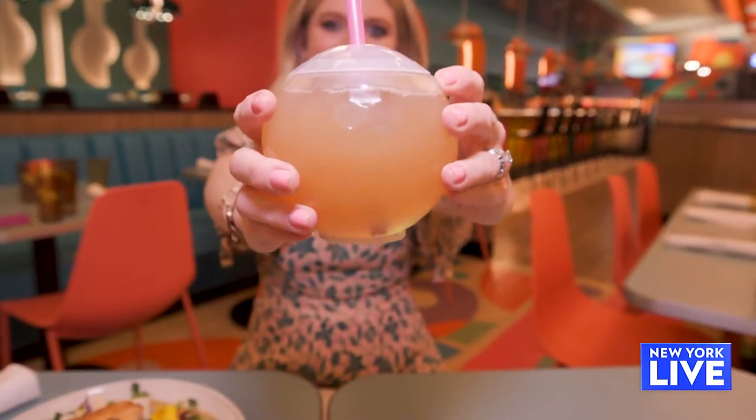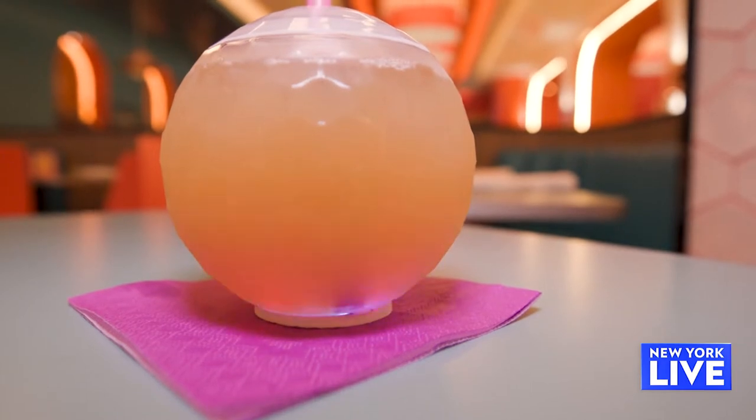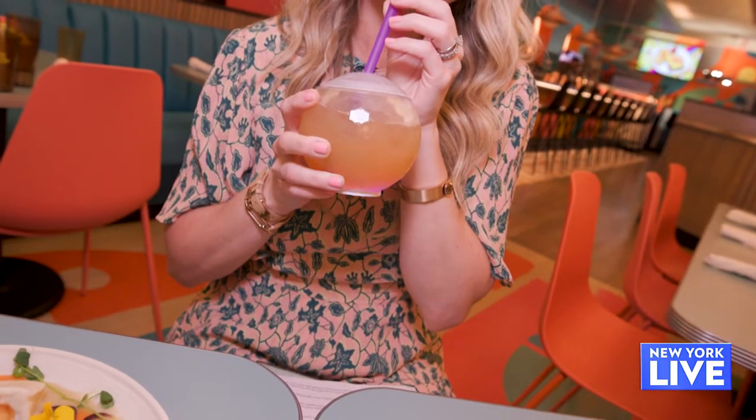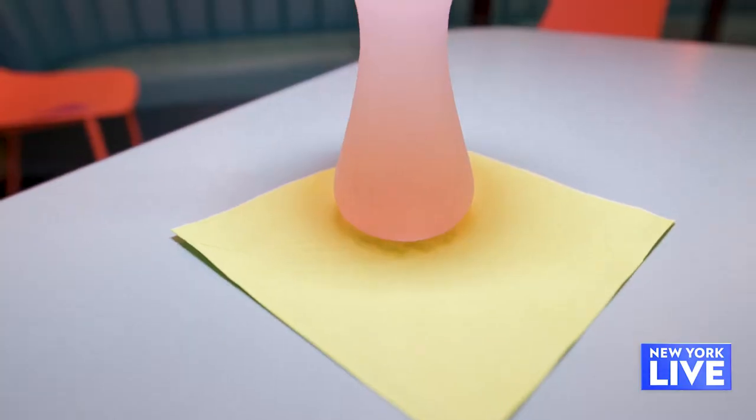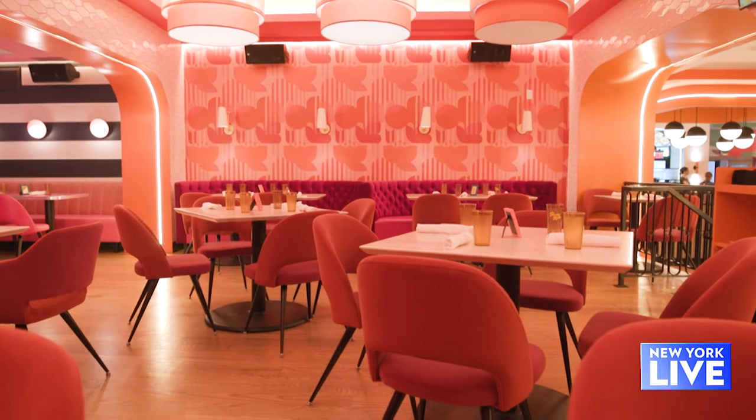The drinks are so fun and visual. Definitely make sure you grab a Disco Sally because it comes in a blinking disco ball. And this is a favorite — the Trippy Hippie in a very cute purple mushroom glass. These are the kind of drinks that may sneak up on you because they're so pretty and you don't realize you're getting drunk. You can't go wrong.